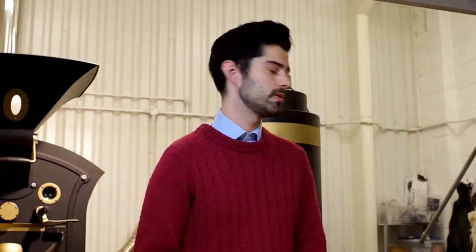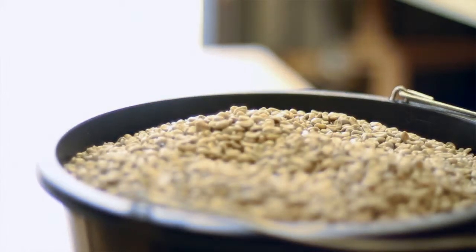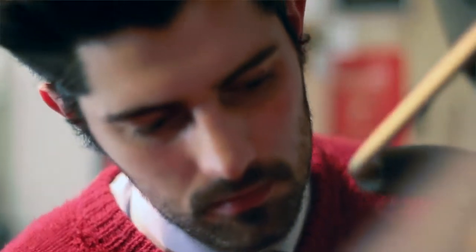My approach to roasting is simple really — I choose the best green coffee I can. Green coffee is unroasted coffee. I use a range of importers based in different parts of Europe. They help me bring that coffee into the UK. I then roast it in my Giesen Roaster, which is built in Holland.